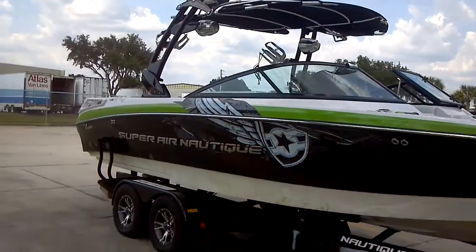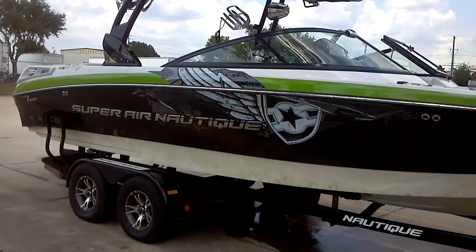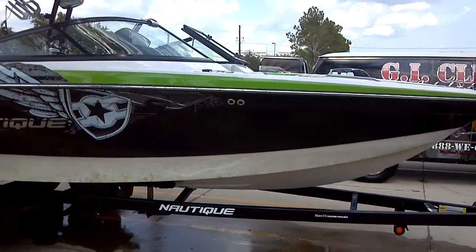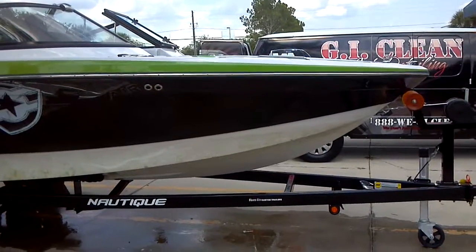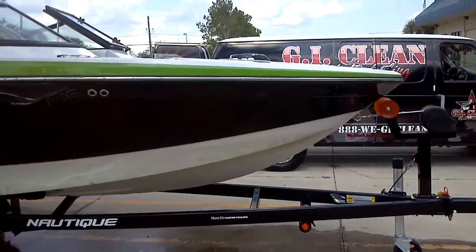This is the day before the 4th of July, 2012 — so it's July the 3rd. We have beautiful weather, about 93 degrees to clean in. It's looking really good. You'll see the after picture in a minute. www.gi-clean.com. And we're out.